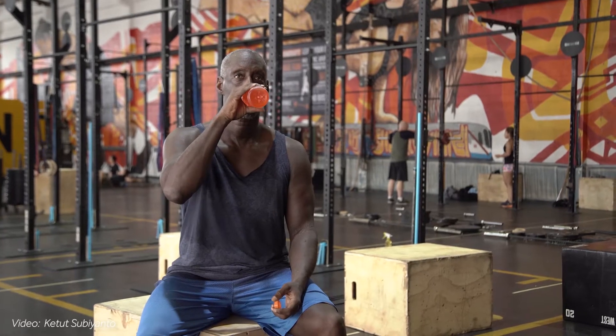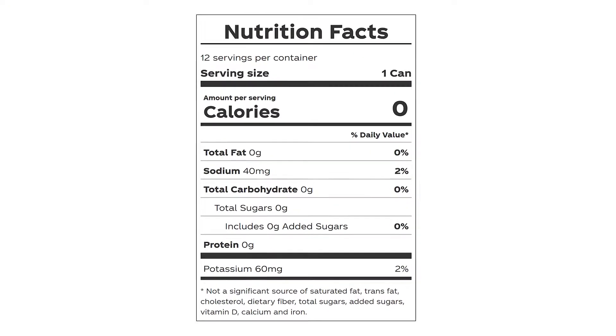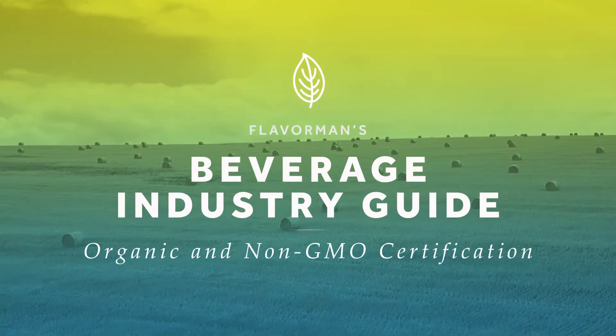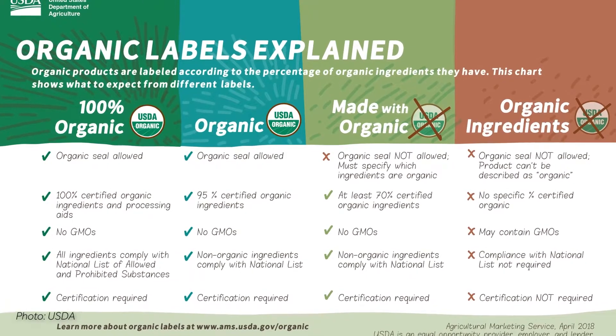How important is sweetener selection to my brand identity and target consumer? What's an acceptable calorie range for my product? What about carbohydrates? Do I want my product to meet any specific retailer or certification standards?